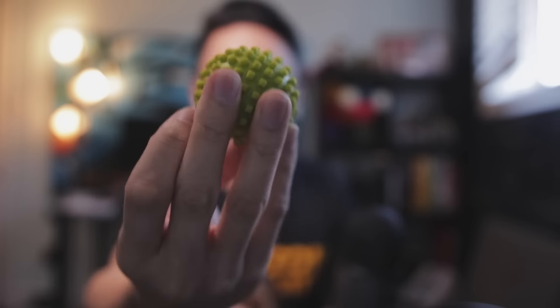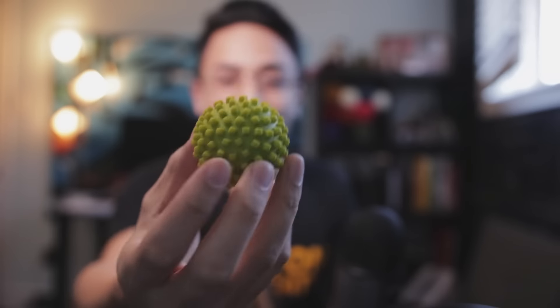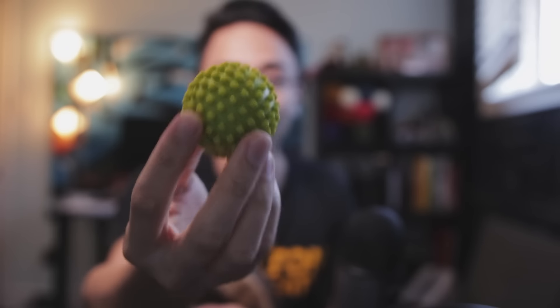Another thing I carry is this small massage ball. When you're on call and walking around a lot, just taking your shoes off and rolling this under your feet for a minute feels amazing — kind of like those head scratcher things, that ASMR feeling down your spine. It completely relaxes your feet and keeps them from feeling stiff.